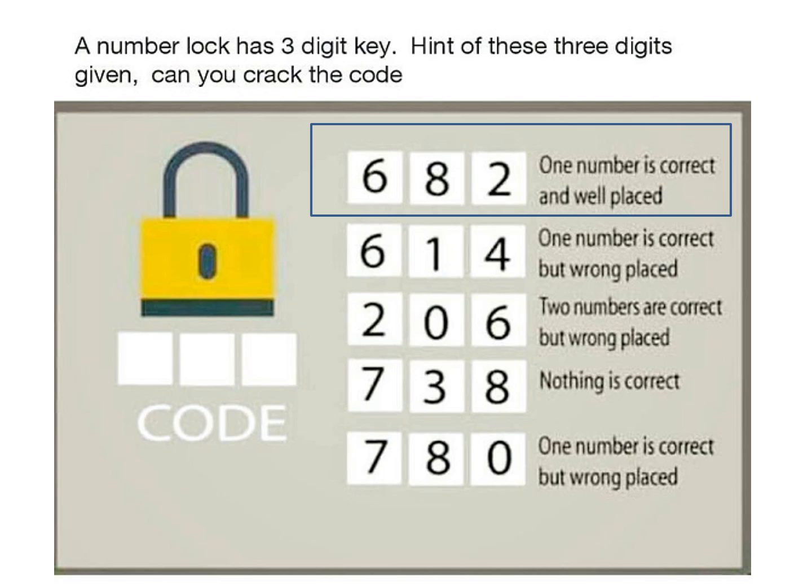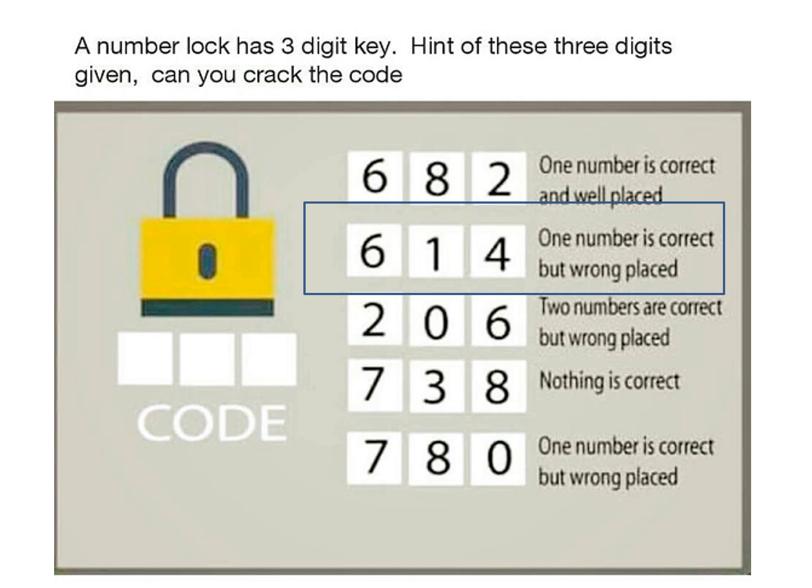The first condition says one number is correct and well placed. We cannot do anything here yet, so let's move to the second condition. The second condition says one number is correct but wrongly placed. Let's combine the first and the second conditions together.